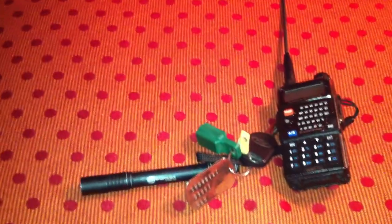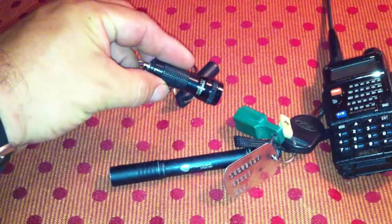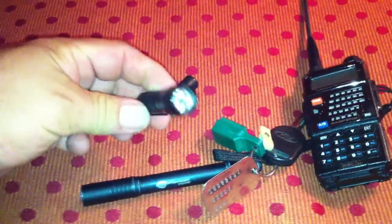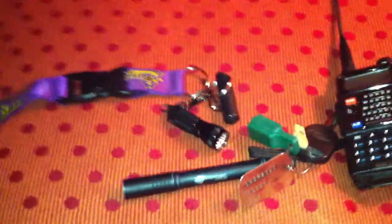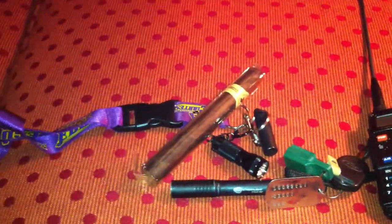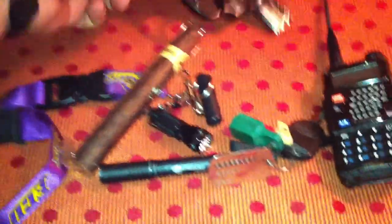Some car keys. Another little Streamlight — this one is called the Keymate. I got that one from Bee Likes to Watch. A little cigar cutter, and a big cigar, I guess.